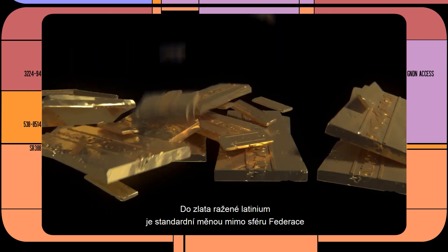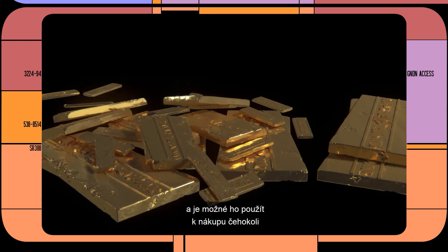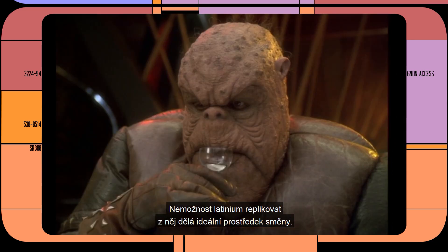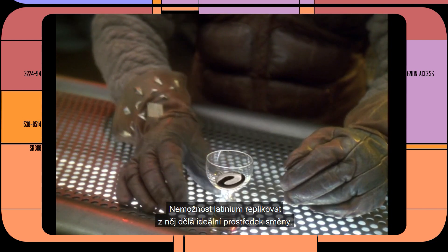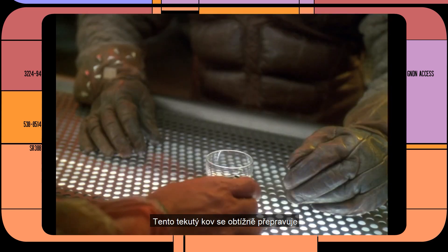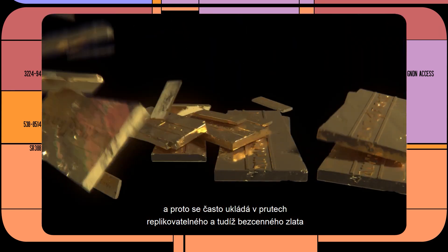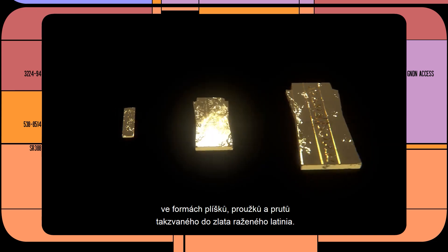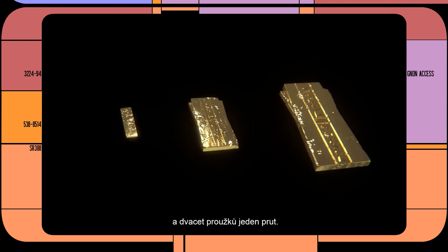Gold-pressed latinum is a common currency outside the Federation and is used to purchase just about anything, from baseball cards to entire moons. As a substance that is impossible to replicate, latinum makes an ideal medium for exchange. The liquid metal is difficult to transport, so it's frequently suspended in bars of replicatable and therefore worthless gold, and sized in slips, strips, and bars of what is known as gold-pressed latinum. 100 slips make a strip, and 20 strips make a bar.